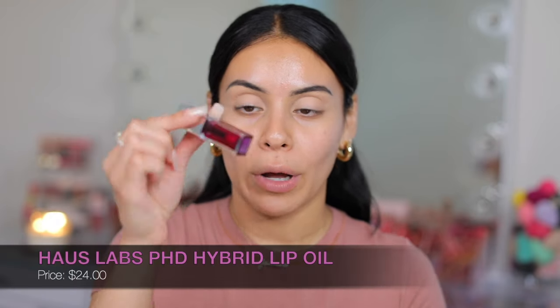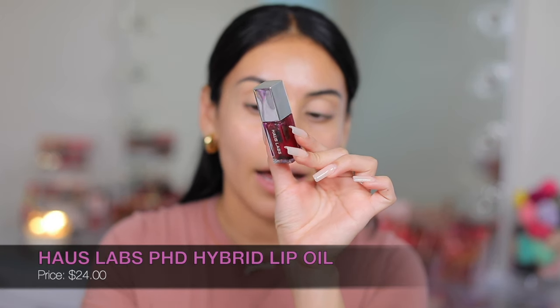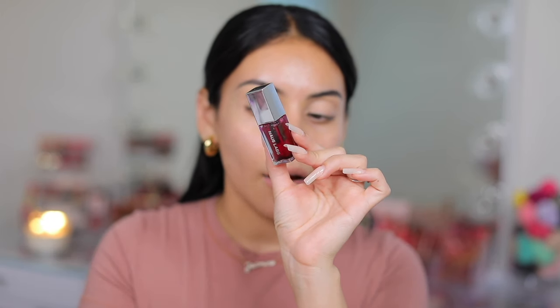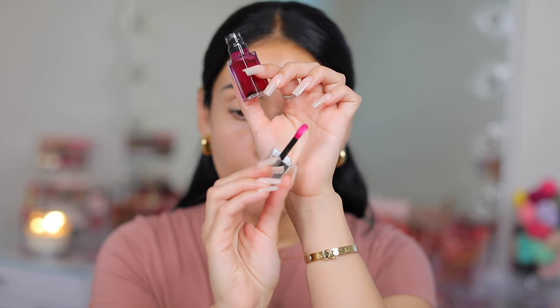So definitely grab a snack, get cozy, and let's get into it. I already did my brows and primed my eyelids with the Urban Decay Primer Potion. I'm going to start off with the lip oil — the PhD Hybrid Lip Oil. I'm going to put it on now just to hydrate my lips throughout the video. It doesn't smell like anything, but I like the little doe foot applicator.